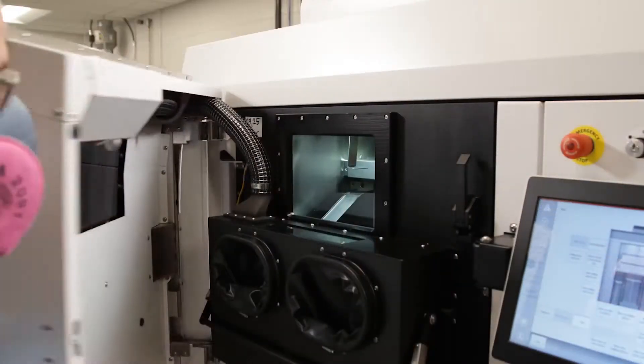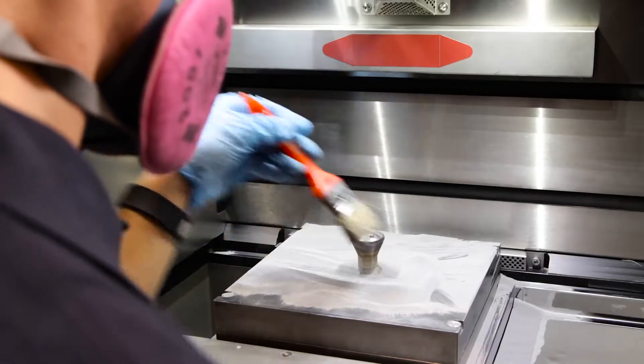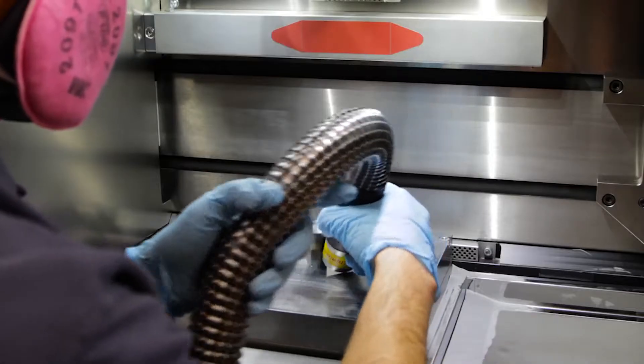A key advantage of additive manufacturing is the reduction in raw materials needed to process a part. Because only the powder that's needed for the design is used, the remaining powder is captured. Working with our powder facility, we can actually recertify these powders as needed for different industries.